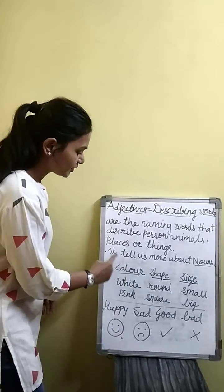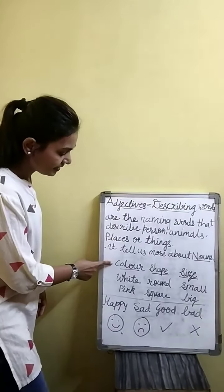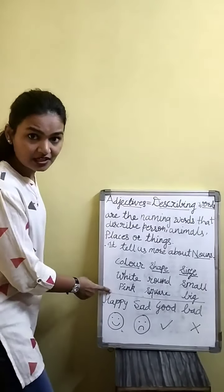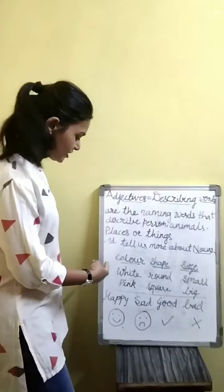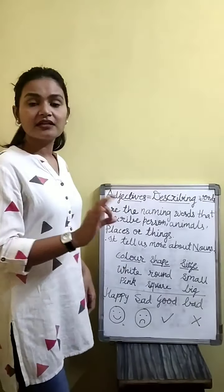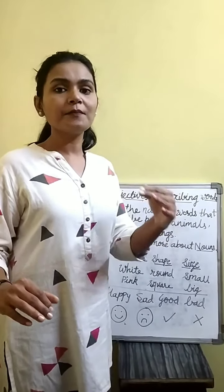Like you can see here, adjectives are like colors, shape, and size. In colors, like white and pink — you can see white. I have a white kurta, so it is an adjective. Pink is a beautiful color, it's a good color, so pink is the adjective.